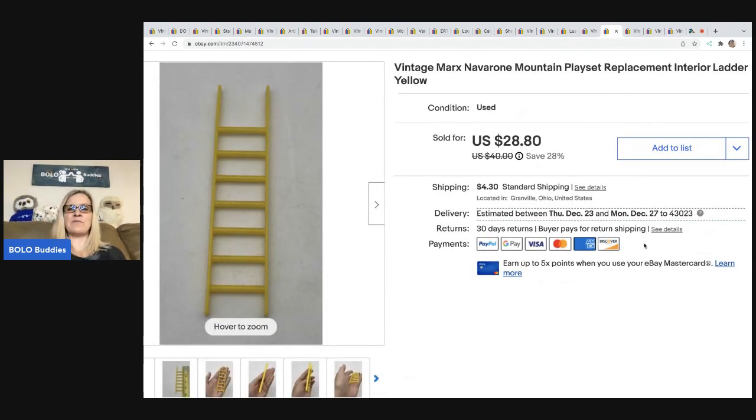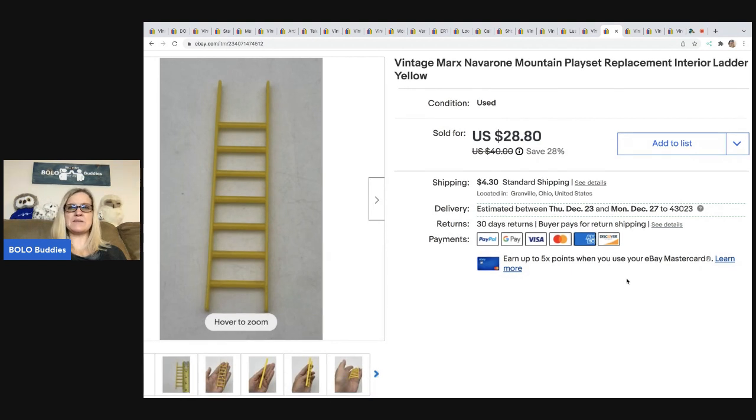This ladder came from the vintage Marks of Navarone playset — it's a replacement interior ladder. I picked up this playset at a garage sale for about $3. It was missing some stuff, so I parted it out, and this playset is a gold mine. I have a video on my reseller testing Bolo products channel showing how I parted it out. I sold this ladder for $25, and the buyer was all in for $29.30.